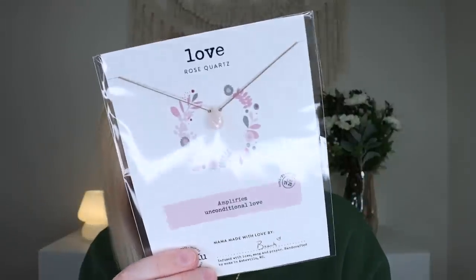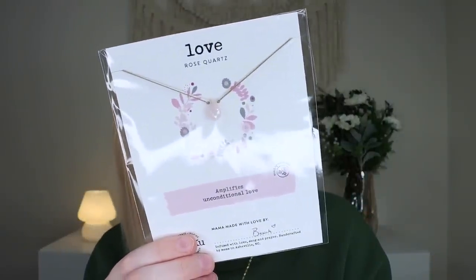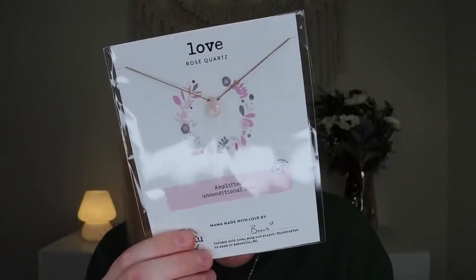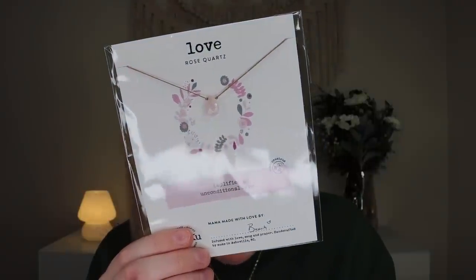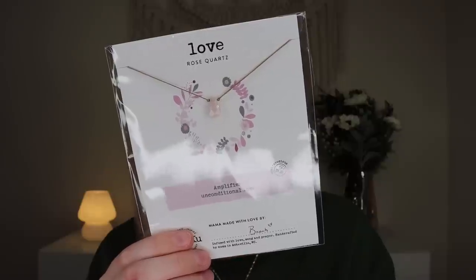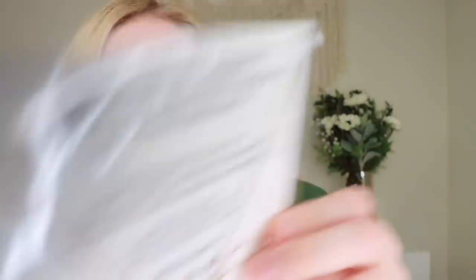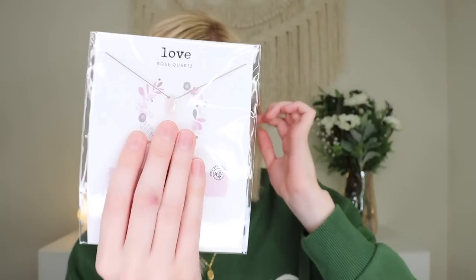Last but not least, we get a really pretty necklace. This is the Solku Rose Quartz Necklace for Love. This retails for $27. It says, remind yourself of the love you deserve with this genuine rose quartz necklace. For more magic, cleanse and meditate with the necklace before wearing to attune it to your energy. It's on a nice super strong nylon cord and it does have a regular necklace hitch. And it's just a beautiful teardrop shape of rose quartz.